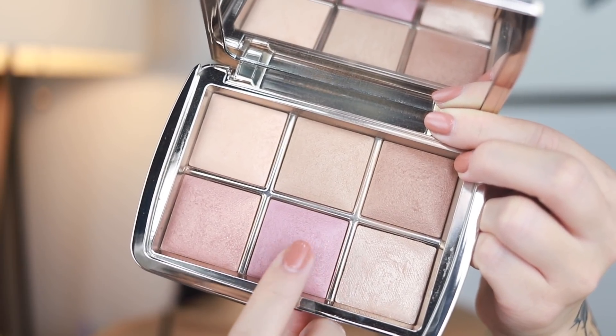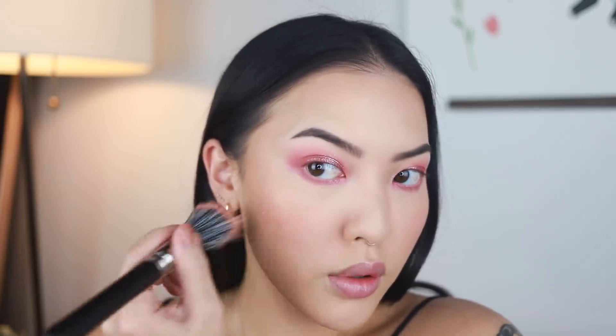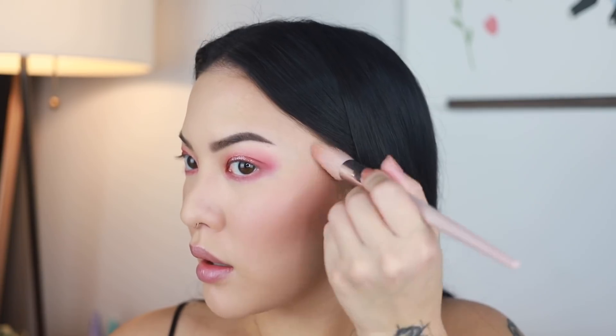For blush, I grab the middle bottom color. I never thought I was a berry blush kind of person, but this one really works for me and is much more of an autumn kind of blush — staying on theme. I use a duo fiber brush to apply that. For highlight, I use this light pink color — it's actually a blush I think, but it works great as a highlight for me. It's a very subtle pink, very glowy, but not too full on. I apply that on the top of my cheekbones, a little bit on my nose and Cupid's bow, and that is it for the face.